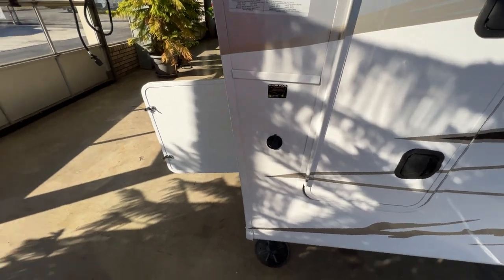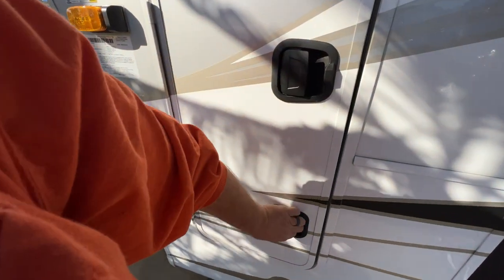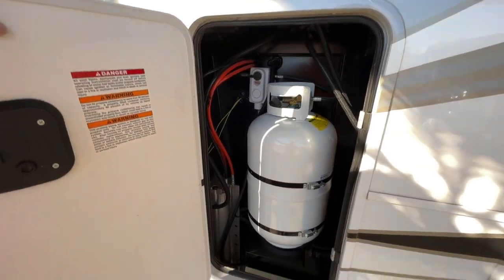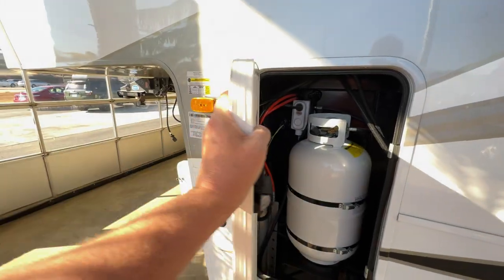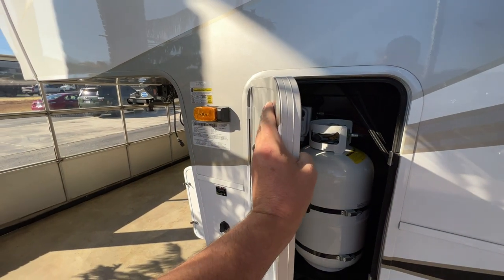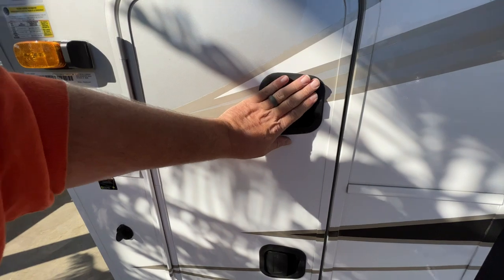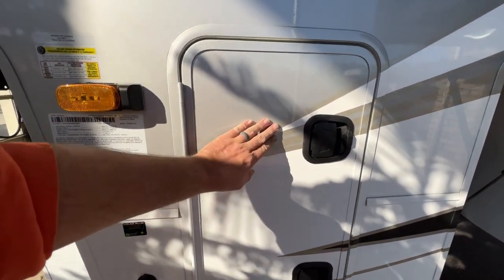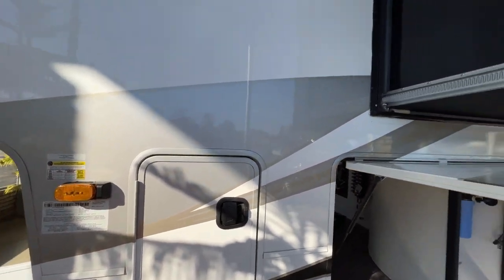There's a Zamp solar port right there. This is going to be one of your two 30-pound propane tanks. Again, thick insulated baggage doors with slam latches. The graphics are stickers — not full body paint — but they do look nice. Now we're going to walk around to the other side and show you something that is just absolutely amazing.